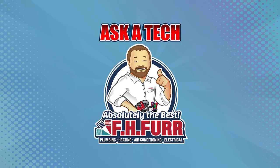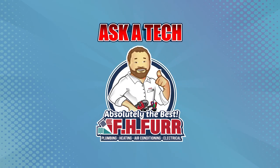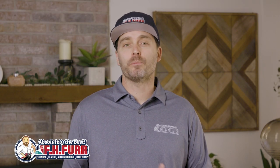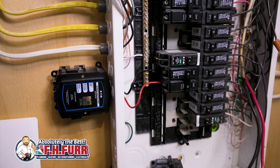Welcome to Ask a Tech from FHFUR, where we answer important questions from local homeowners. We recently received a question from a customer that visited with a friend that had a whole home surge protector, and the customer wanted to know if it could benefit their home.